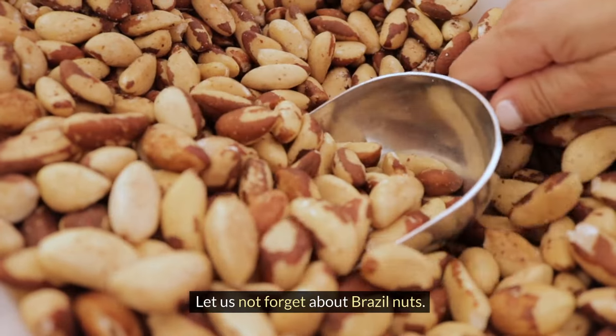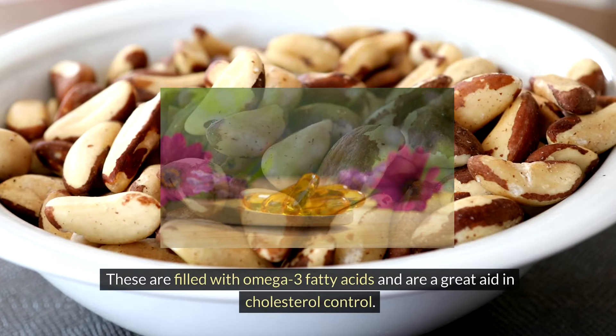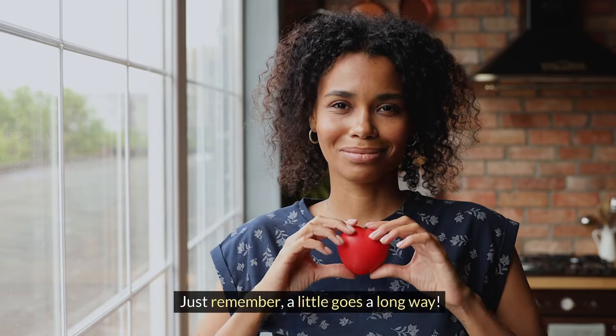Let us not forget about Brazil nuts. These are filled with omega-3 fatty acids and are a great aid in cholesterol control. Just remember, a little goes a long way.